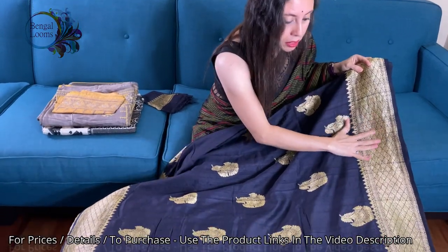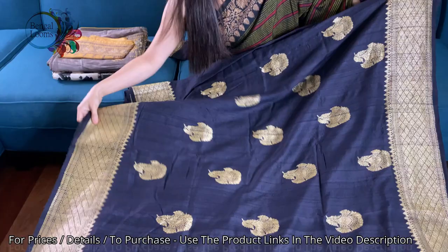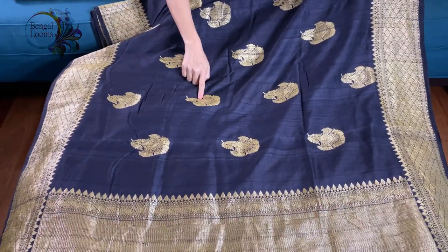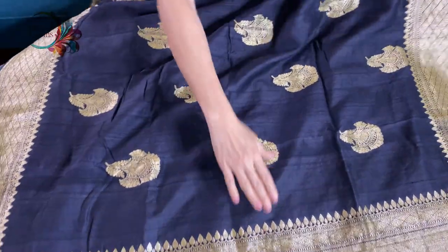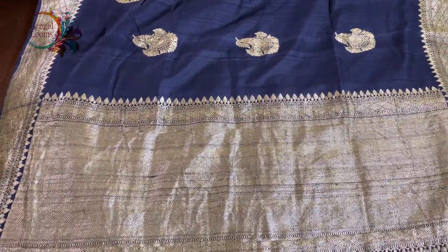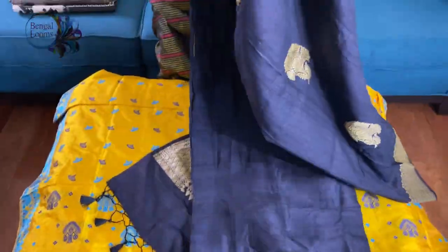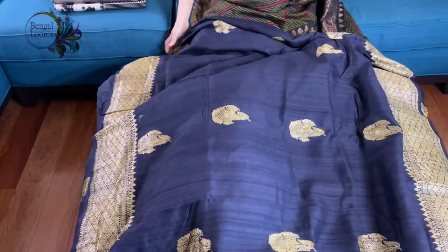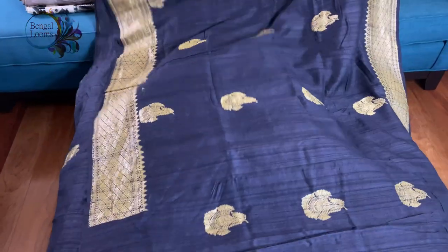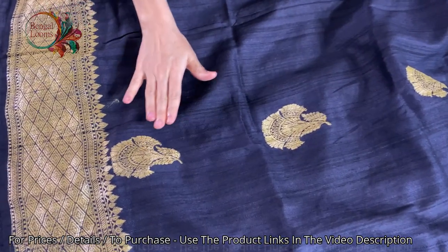This is the lower border of the saree. This motif is all over the body. This is the pallu of the saree. This is the other side — the body of the saree. You can see this motif is all over the body and it's hand-woven — these are not prints, it's fully hand-woven.